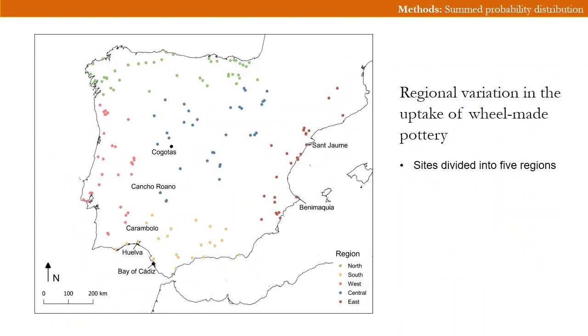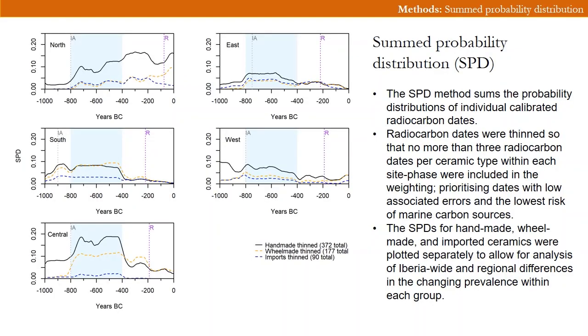A second method we used was aimed at refining the chronological resolution and creating regional timelines for the adoption and spread of wheel-made pottery. We compare different regional trajectories for which we divided the sites into five regions. The SPD method sums together the probability distributions of individual calibrated radiocarbon dates to examine diachronic variation in the prevalence of the dated ceramic vessels and the technologies they represent. Radiocarbon dates were thinned so that no more than three radiocarbon dates per ceramic type within each site phase were included in the weighting, prioritizing dates with low associated errors and the lowest risk of marine carbon sources. The SPDs for handmade, wheel-made and imported ceramics were plotted separately to allow for analysis of Iberia-wide and regional differences.